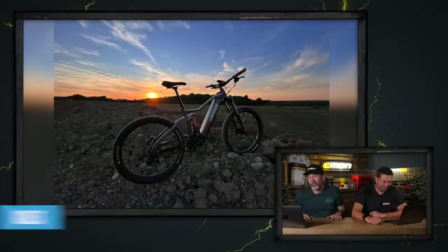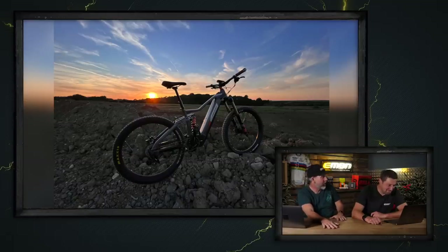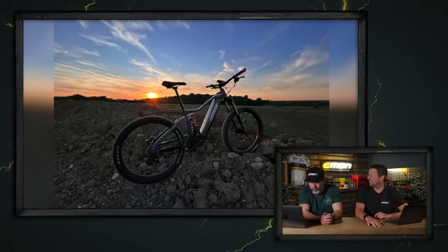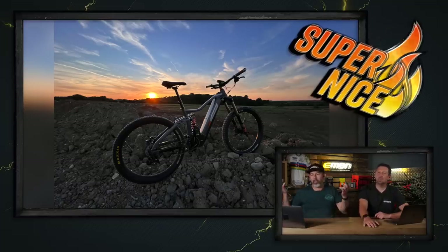Last up on the Bike Vault this week — Charles's DaVinci AC Factory from Kettering. Nice spot in Kettering — out in a quarry. Always love a bit of quarry action on EMBN, hitting some massive gap jumps. Big travel on this machine, coil shock at the rear. Nice-looking sunset shot. That's a super nice for me. That is the end of the Bike Vault this week.